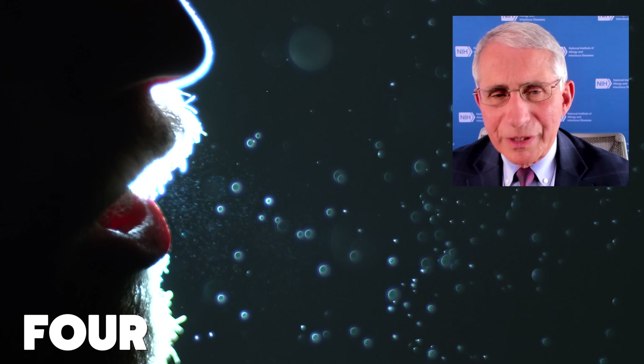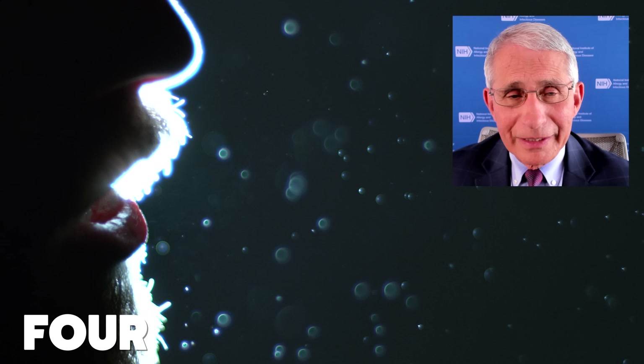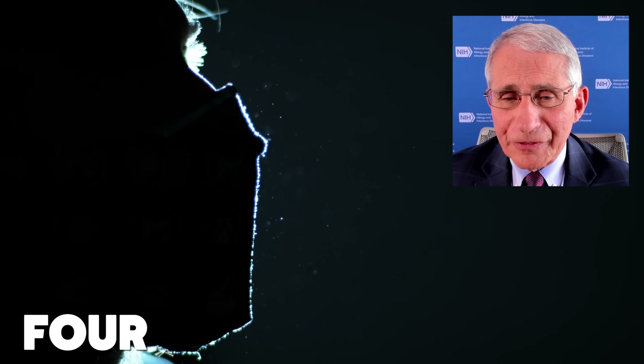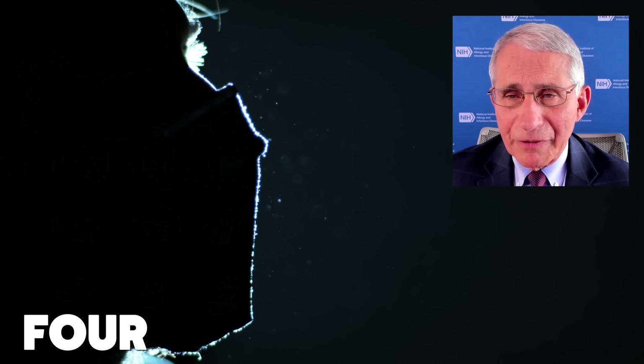I think what you've just shown is a graphically beautiful demonstration of the importance of wearing masks and face coverings, because as the film shows now, you're saying the same thing — one, two, three, four — and very little is coming out from the mask. One of the reasons why it's so important to wear a face covering is that we know now that about 40 to 45 percent of the people who are infected don't have any symptoms, and yet they have virus in their nasal pharynx. A substantial proportion of infections are transmitted from someone who doesn't have any symptoms.